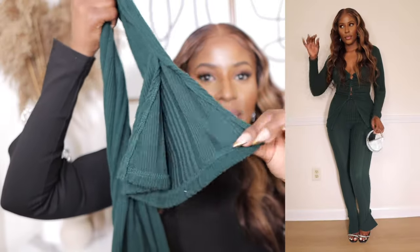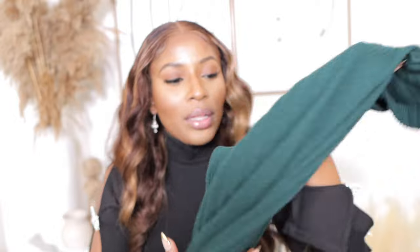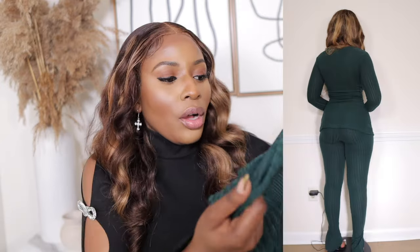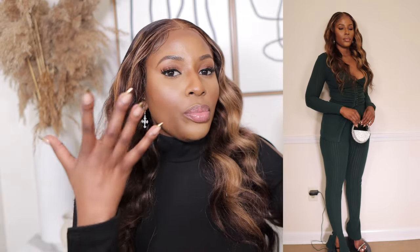I'm 5'5" and it sweeps the floor on me, so taller girls will love this. It has extra details at the bottom with a slit, it's high-waisted, and it hugs your body perfectly. The material is a light sweater fabric — not heavy at all. The front details on the top are flattering even for girls with a bigger chest, though I'd recommend using boob tape instead of a bra. It's so comfortable — if comfort were a clothing item, it would be this two-piece set.